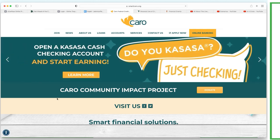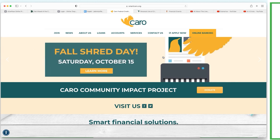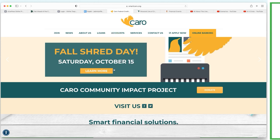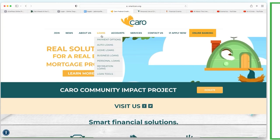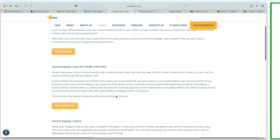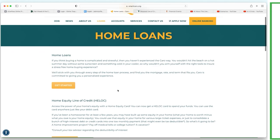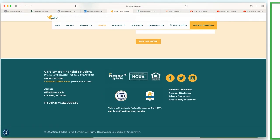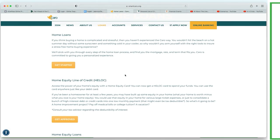Let's try the next bank - Caro Federal Credit Union. Look at this - they put more work into their website. Do you see how rinky-dink that last site was compared to this? This one caught my attention - this might be an interesting bank to do business with. Let's go to loans since we're looking for the debt tool. Going to home loans - very interesting how they put home equity line of credit as the second option. Most banks put their HELOC all the way at the bottom with very little detail.